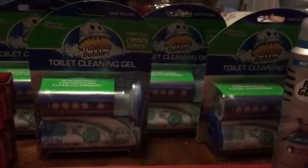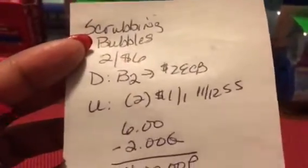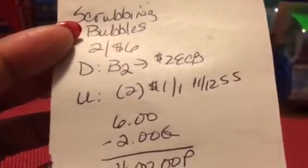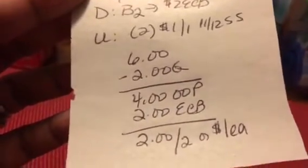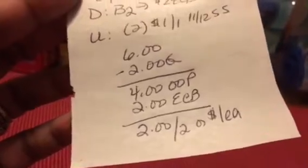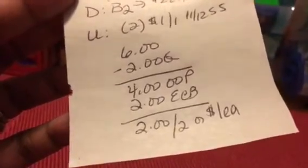Then I got the Scrubbing Bubbles toilet cleaning gel. My husband is in charge of cleaning the toilets and bathrooms every week and he likes to use these, so whenever I can get them on sale I try to stock up. These were on sale two for $6. The deal is if you buy two, you get $2 back. I used two of the $1 off of one coupons from the 11/12 Smart Source. So I paid $4 out of pocket but got $2 back — a cost of $1 each.